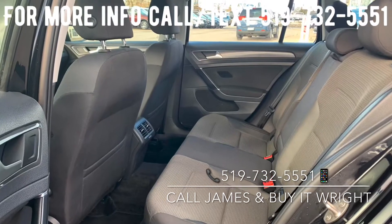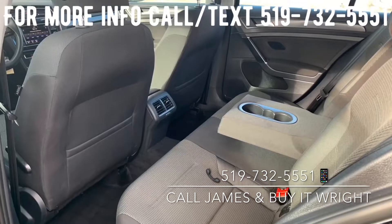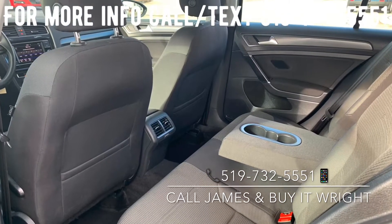The comfort continues in the back with loads of passenger space, rear AC vents, and a folding-down center armrest equipped with cupholders.